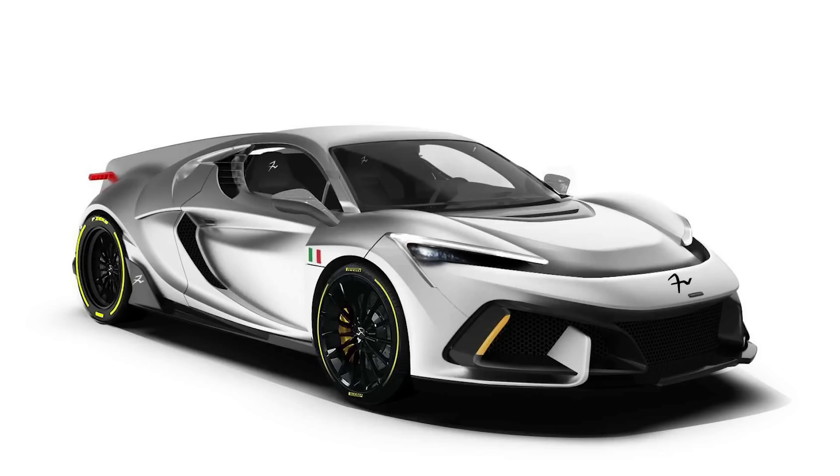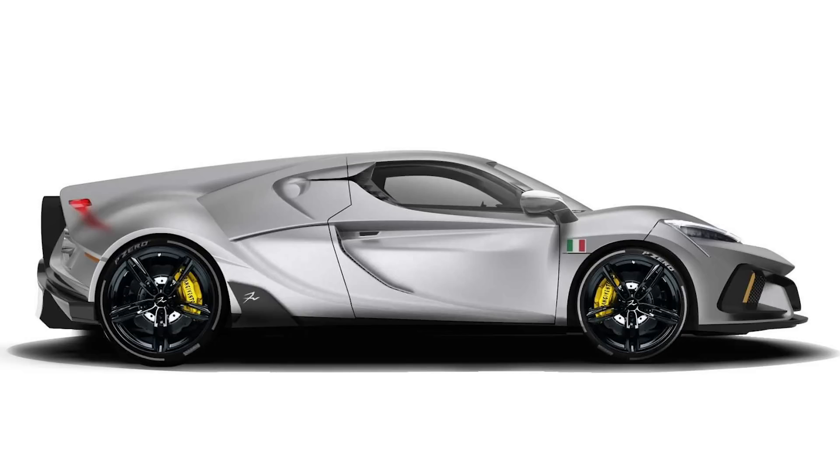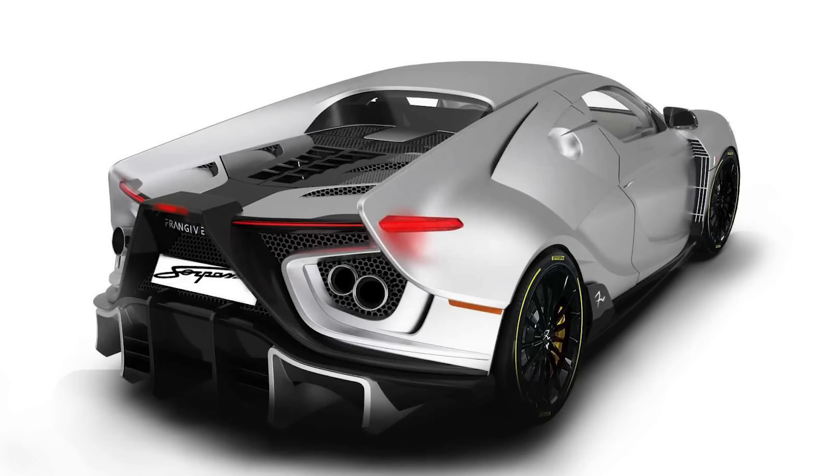The last news story this week is from Italy — a new low-volume Italian supercar company called Frangivento revealed their new Sorpasso supercar. It runs a naturally aspirated V10 doing 610 horsepower, and while they didn't say where the engine comes from, those specs are identical to the Lamborghini Huracán engine — my bet is they bought Huracán engines and tossed them in. That's common for boutique companies, like Spyker buying Audi engines. It also has a carbon fiber tub, weighing only 2,866 pounds — basically the same weight as the new GR86 and BRZ, but with 610 horsepower from a V10.